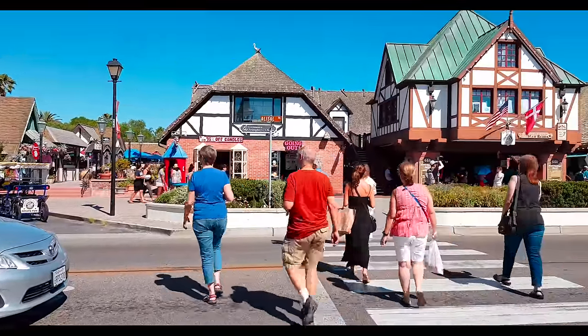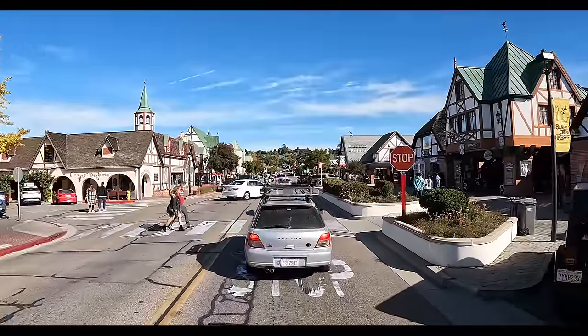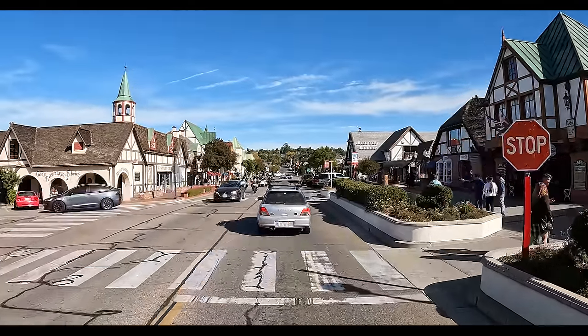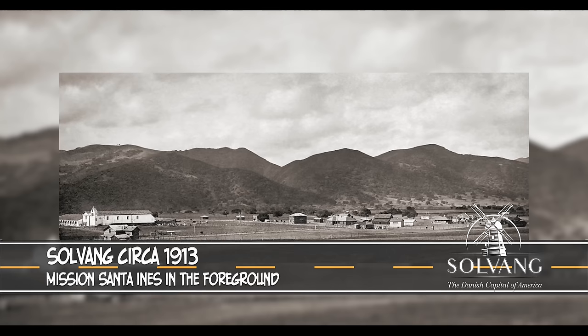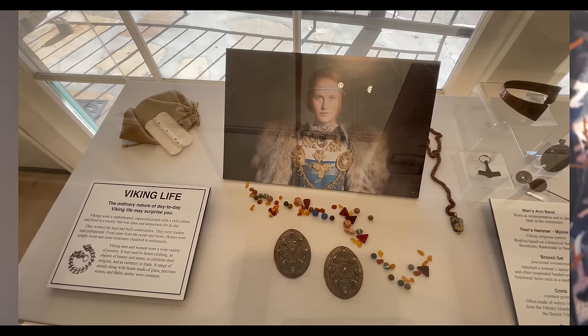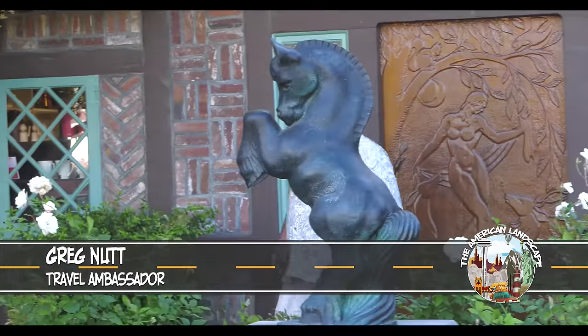Here in Solvang, we kind of like to welcome you and have you be Danish at least for the day. The smell of pastries wafting through the breeze and the windmills you see as you walk through town transport you into another place in time. The culture on display through the architecture was very strong in the early years. We carry that blend of cultures on here at the museum through all of our exhibitions and displays — that's part of what makes this such an interesting community. It's a must-stop the next time you're in Solvang, California.